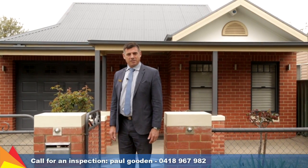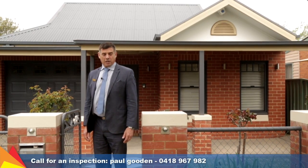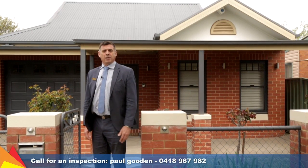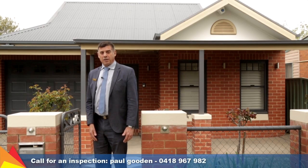Hi, I'm Paul Gooden from Fitzpatrick's Real Estate and welcome to 120 Thompson Street, Central Wagga Wagga. It's located just metres from the picturesque Wallundry Lagoon and a further few metres to the centrally located Collins Park.